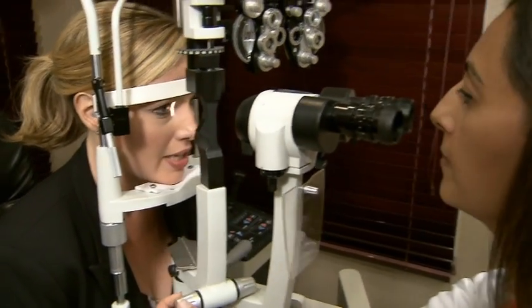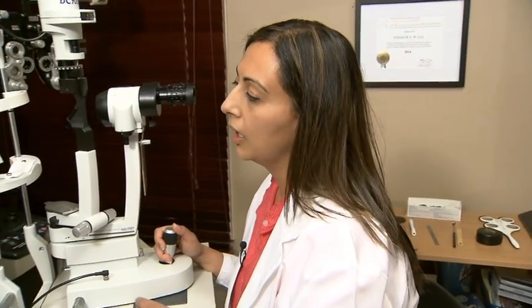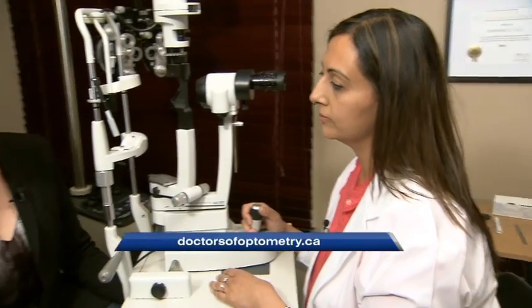I never would have thought you could find out those things just looking at my eye. How important is early detection? 75% of vision loss is treatable or preventable, so it's very important for us to look inside and find early signs so that we can treat those and prevent vision loss. If you want to find an optometrist near you, go to doctorsofoptometry.ca.